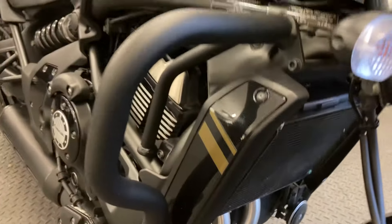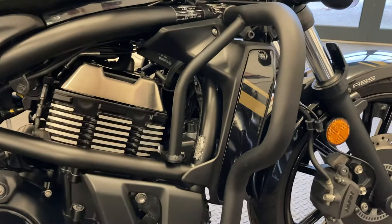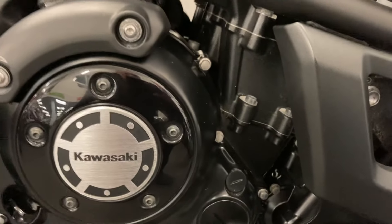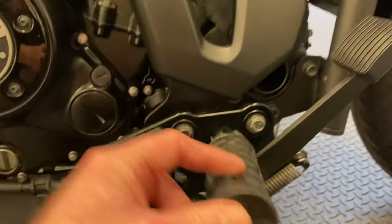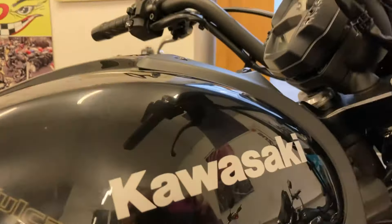The bike also has engine bars, which are a nice little extra and a safety precaution — if you did drop the bike you're not going to damage anything, the engine bars do the job. The engine itself is in lovely condition with no marks or scrapes, and the pegs are nice and clean all round. There are no signs the bike has ever been dropped.